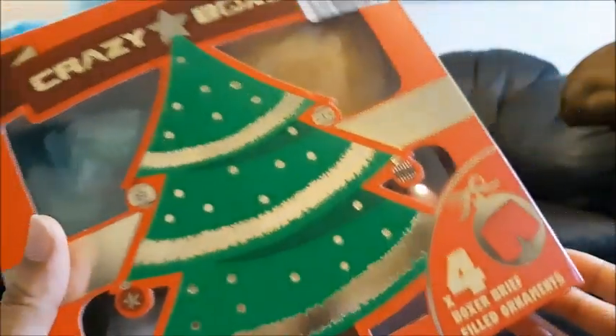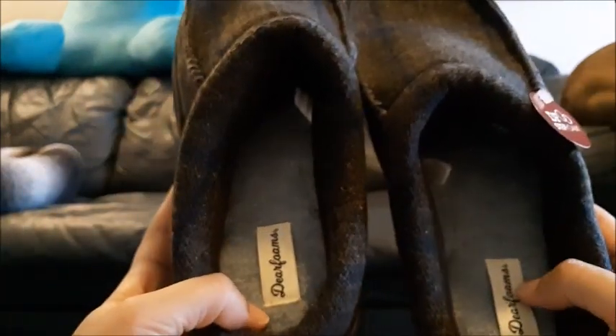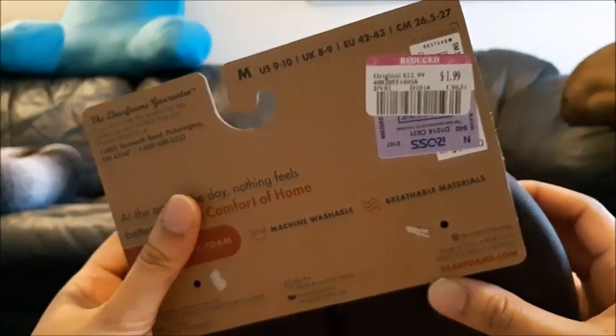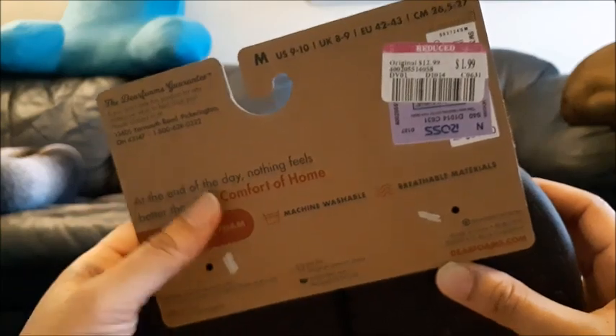I got him a box of these Deer Foam men's slippers. I'm going to wear these because my favorite shoes with the heart bottoms recently just separated — the soles came off. These were originally $12.99, so this is perfect timing.